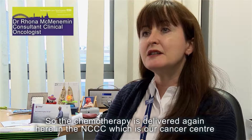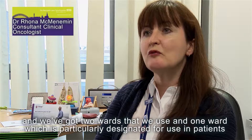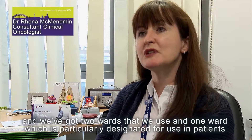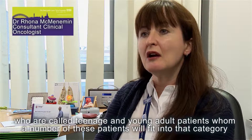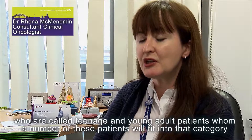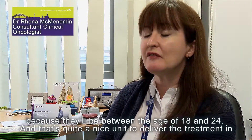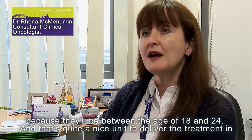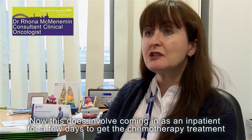The chemotherapy is delivered here at the NCCC, which is our cancer centre. We have two wards, and one ward is particularly designated for teenage and young adult patients. A number of these patients will fit into that category because they'll be between the ages of 18 and 24, and that's quite a nice unit to deliver the treatment in.